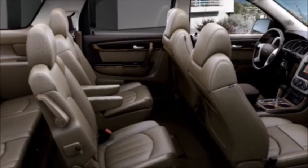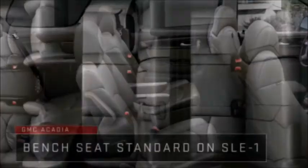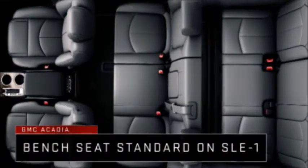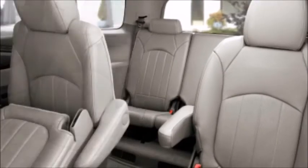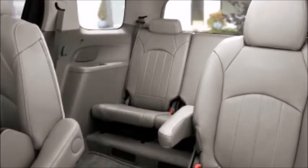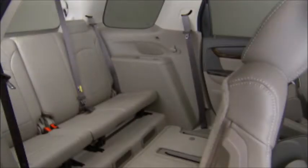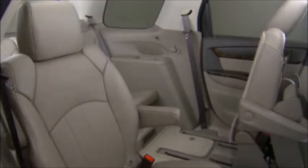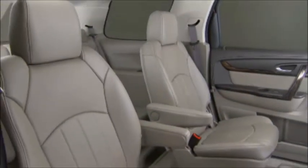GMC Acadia offers a choice of either 7-passenger seating with center row captain's chairs, or 8-passenger seating with a 2nd row split folding bench seat. To make 3rd row entry and exit easy, Acadia has smart slide seating that slides the 2nd row seats to their forward-most position. Just pull the sliding seat lever and the seat back will begin sliding forward. To return, just pull back on the seat. Smart slide is standard on both 2nd row bench seats and 2nd row captain's chairs.